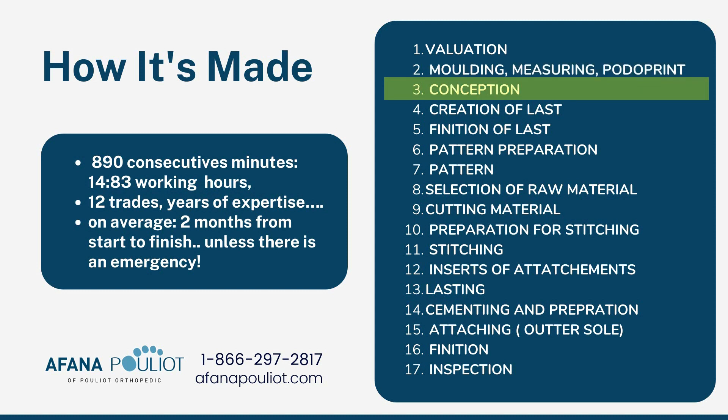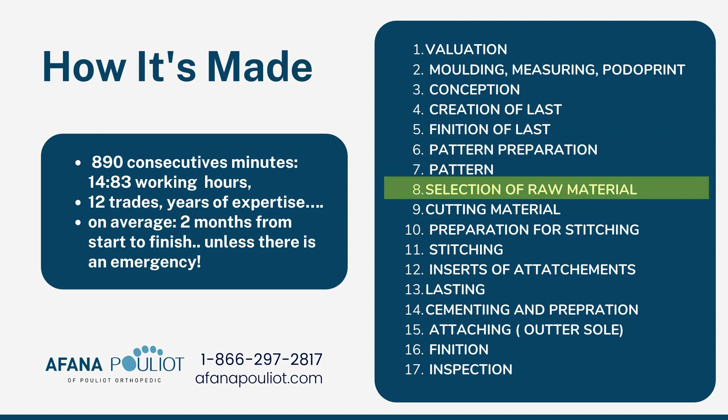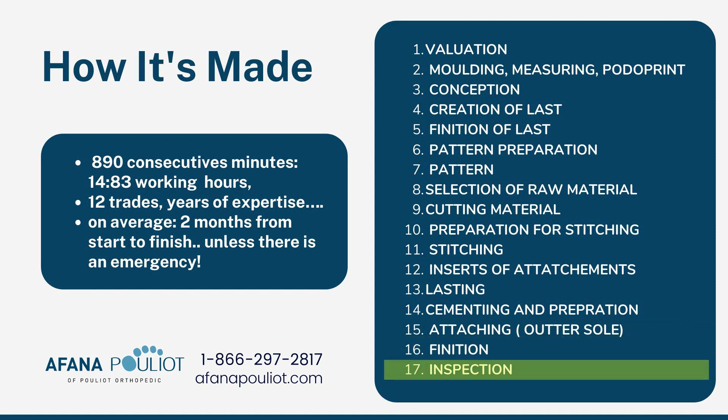Once that's sent into our lab, the process of conception starts. Our orthotists look at all the information — understanding that pathology and what needs to happen so that we can create a last. We start the last production, finish the last, then go into pattern making, create a pattern, select the raw materials, cut the materials, prepare the materials for stitching, insert the attachments, do the lasting, cementing, preparation, attach the sole, outer and upper, and then of course finishing and the inspection process. All of that takes approximately 15 full working hours across 12 different trades, and it's about a two-month process by the time we get it back to you.